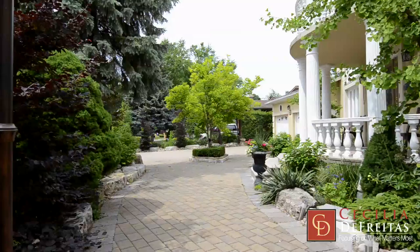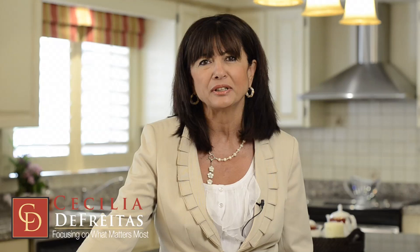Thank you so much for joining us. I hope you enjoyed the tour, and if you would like to have more information, just look up my website at CeciliaDeFreitas.com.